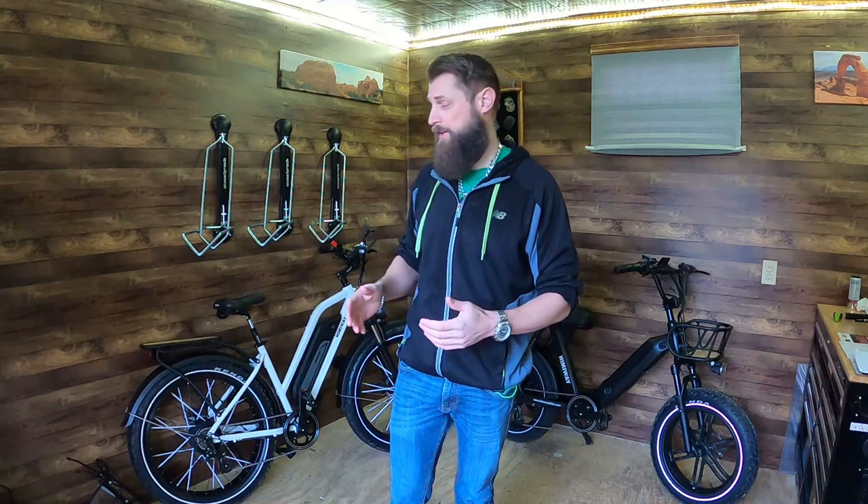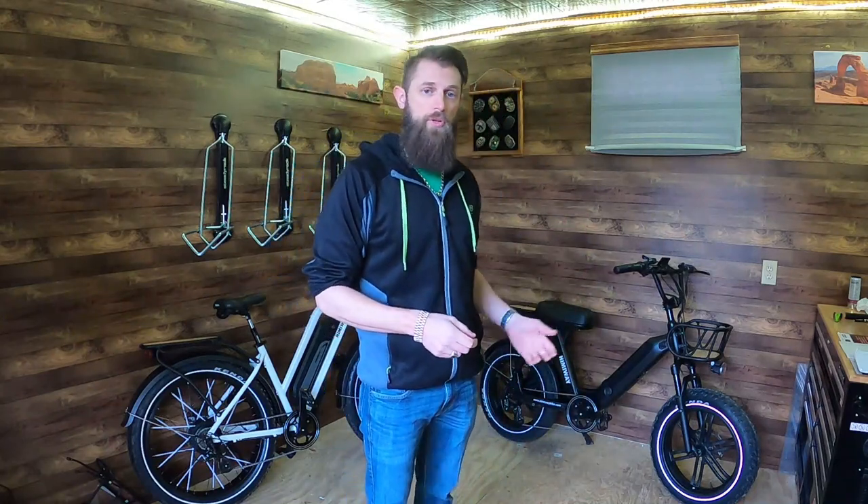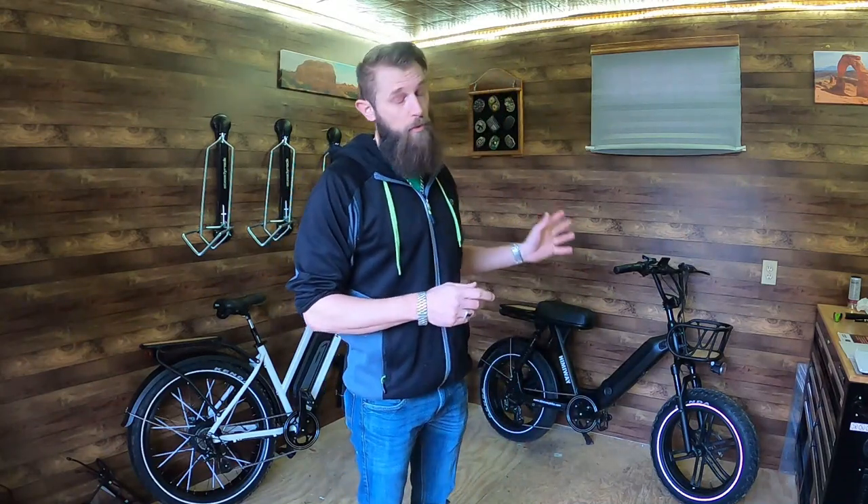That's what I set out to do. I rode throttle only until I killed the batteries, to see what that baseline number was — the worst range you can get. Before we get into the numbers, here are some stats: the Cruiser weighs 73 pounds and has a 17.5 amp-hour battery, which is pretty big — most are around 14. It's a 750-watt motor with a 25-amp controller. The Escape has the same motor and controller but a 14 amp-hour battery.